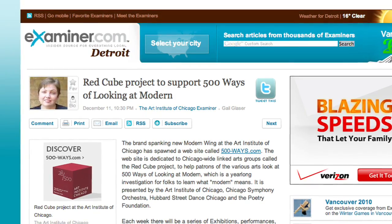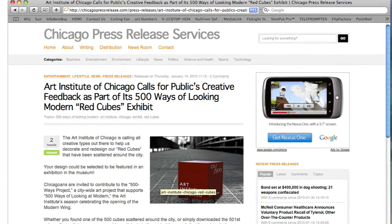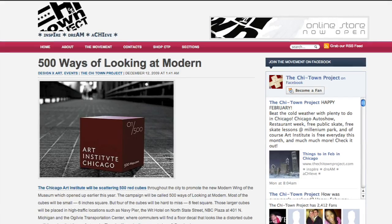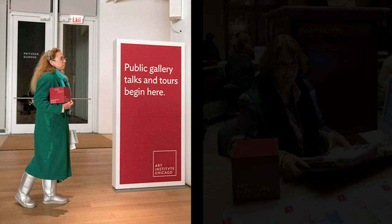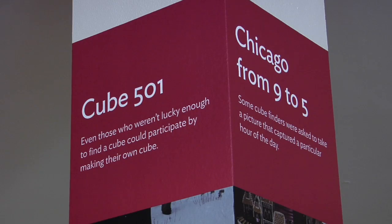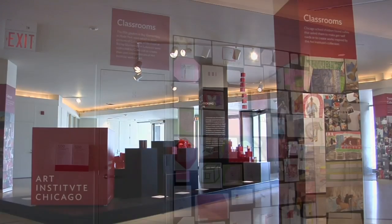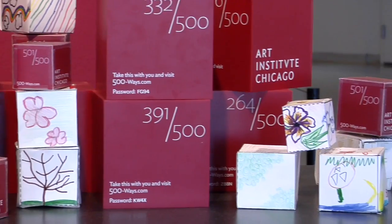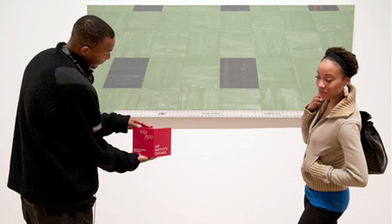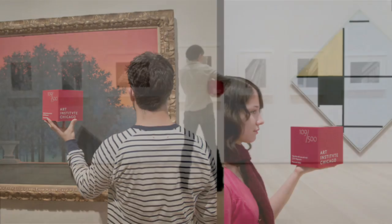Not only did the red cubes get the Art Institute back into the civic conversation and on Chicagoans' radar again, it literally got people back into the museum by culminating with an exhibit of the submissions at the museum's beautiful new modern wing. By taking art out and putting it in Chicagoans' hands, we brought them back in. And a cultural institution woke Chicagoans back up again to the power of art right here in their own city.